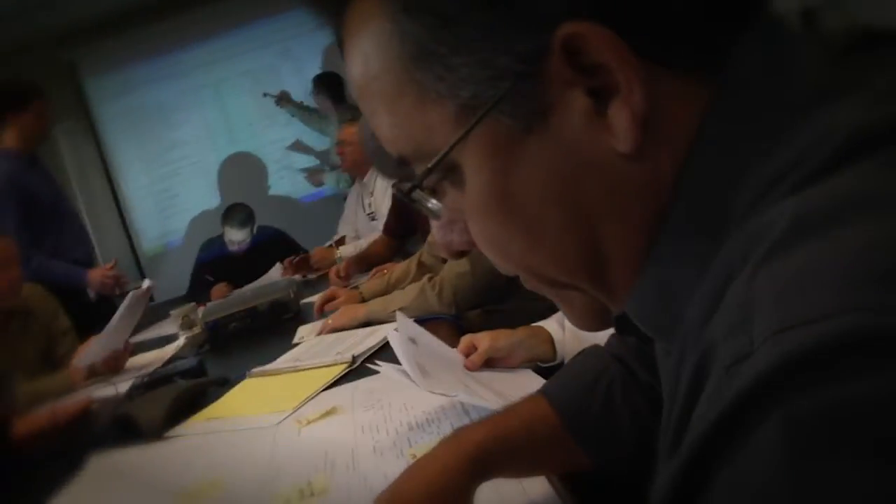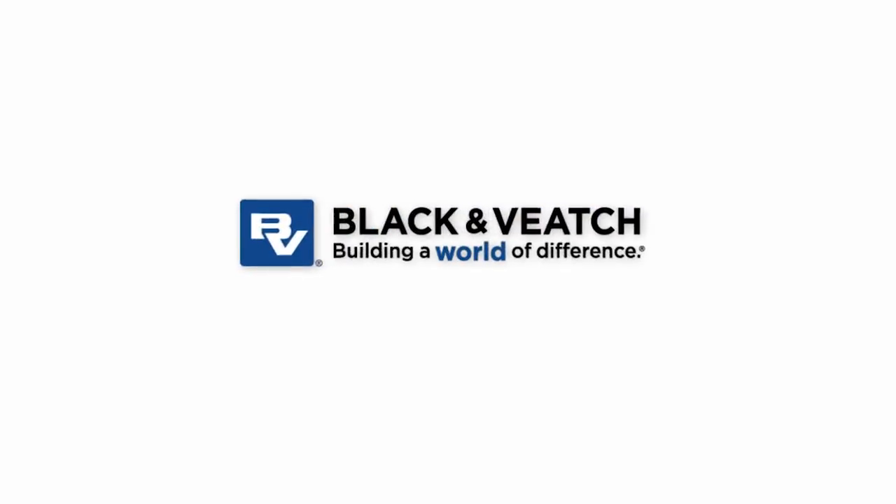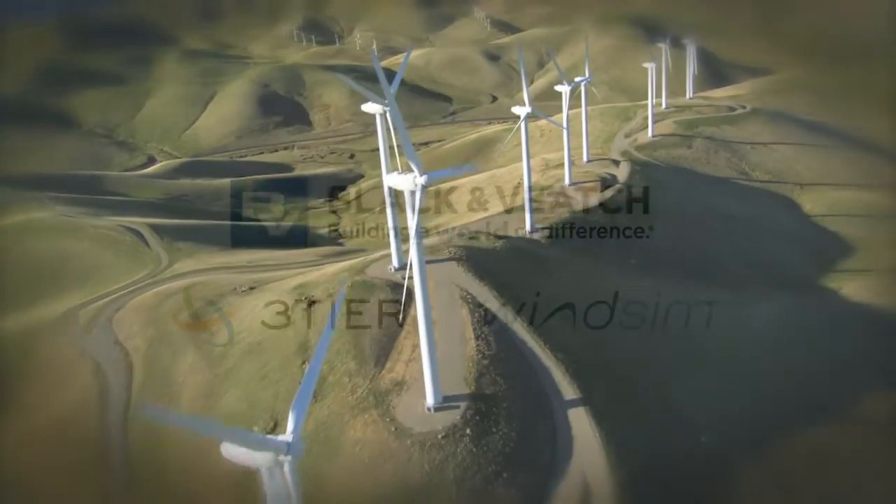From sophisticated measurement and analysis to accurate power projections, Black & Veatch, using cutting-edge data and tools from 3-tier and WindSim, can help you explore the potential power of wind on your site.